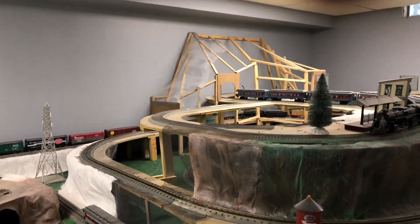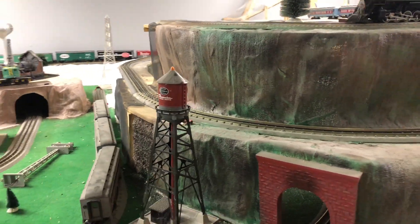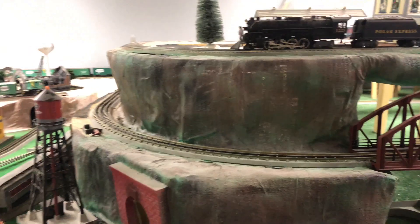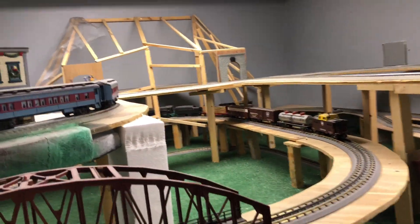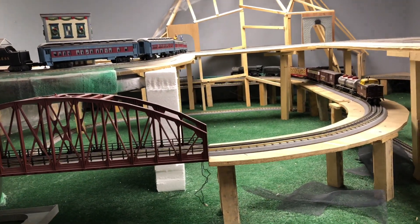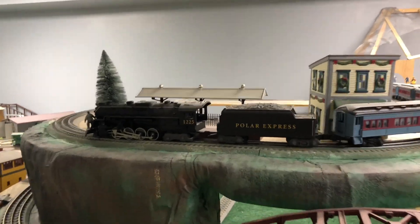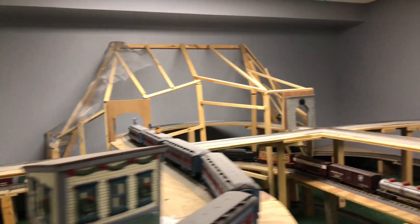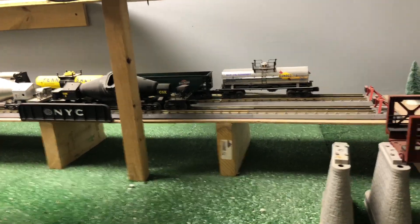We have a New York Central tower and water tower, a mountain entrance — or actually exit. We have this Pennsylvania line train running around on maybe an elevated first level, essentially just like a rectangle. Up here we have a Polar Express running around the top — that's pretty cool, that'd be our third level.